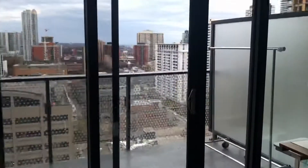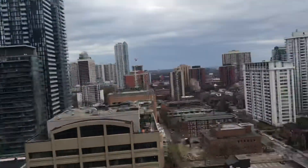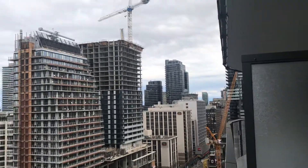Let's go to the balcony. This is a huge balcony — see how large it is. You get a 180-degree city view from here.